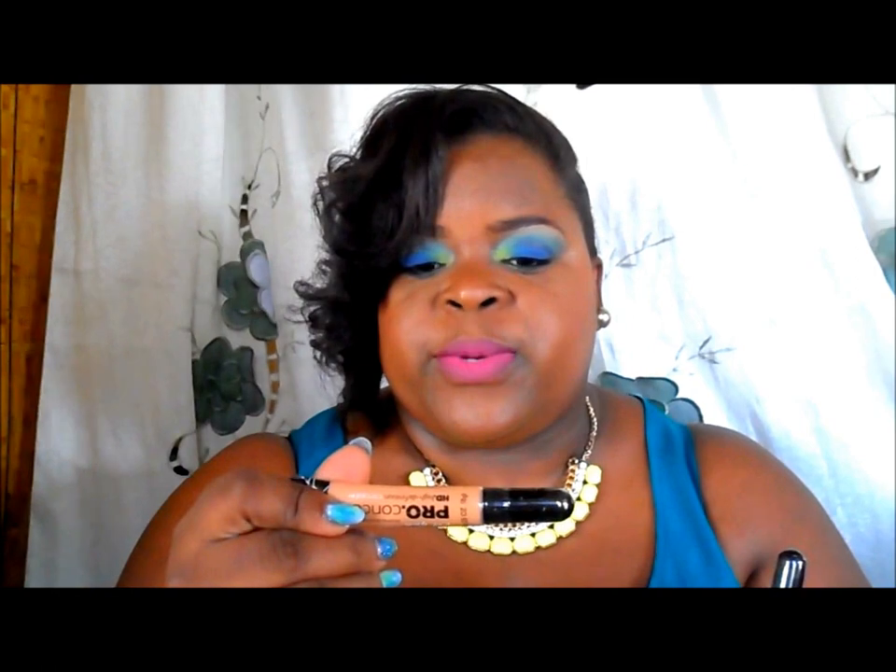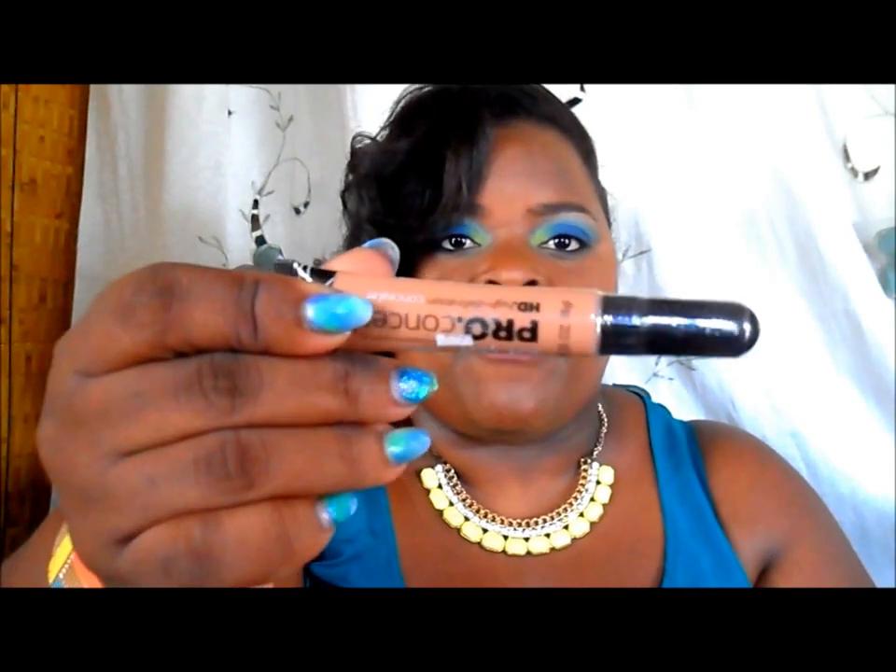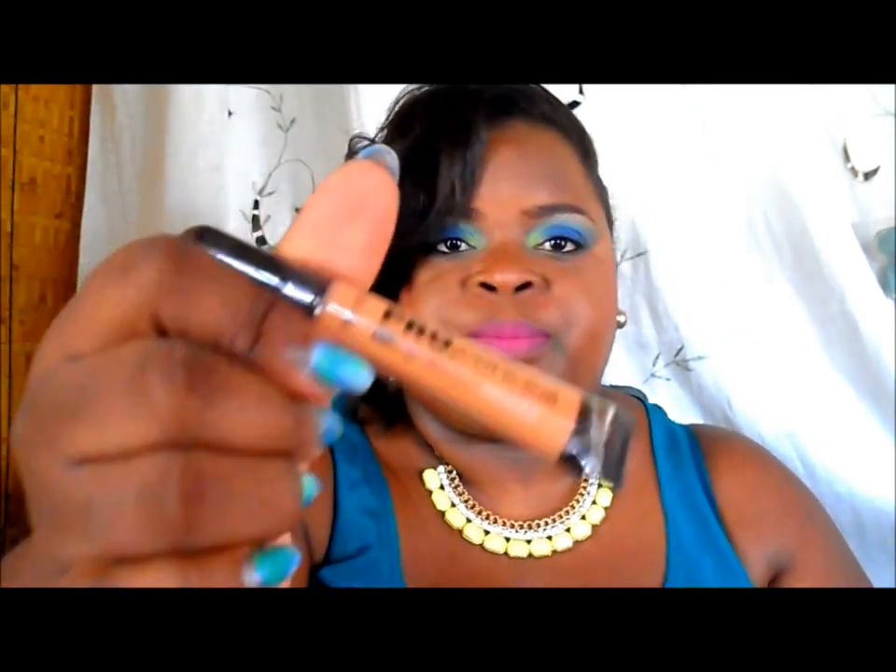I got the girl pro concealers — I got this one in Warm Honey and this one in Almond. I also got Barbados. I got these two from PJ's, and I got Warm Honey again and Toffee.